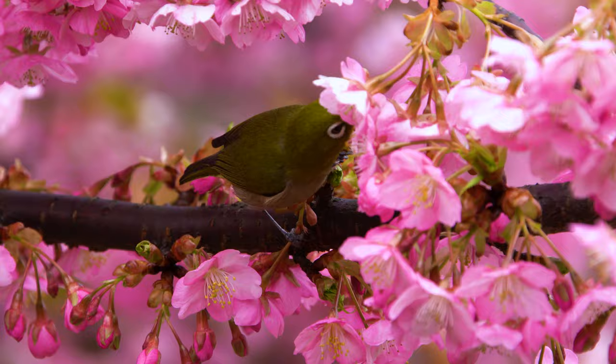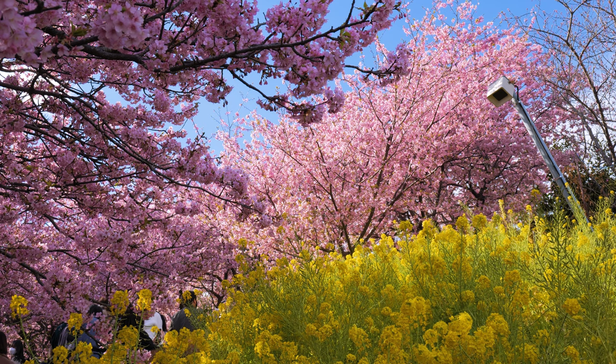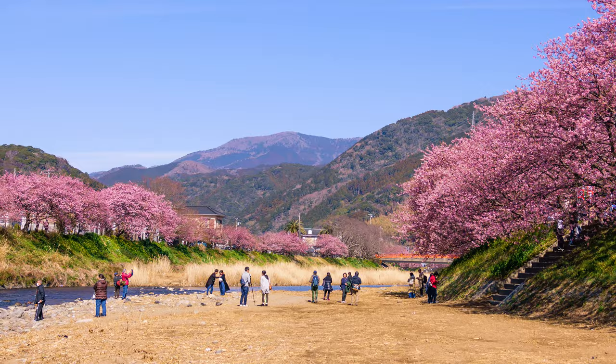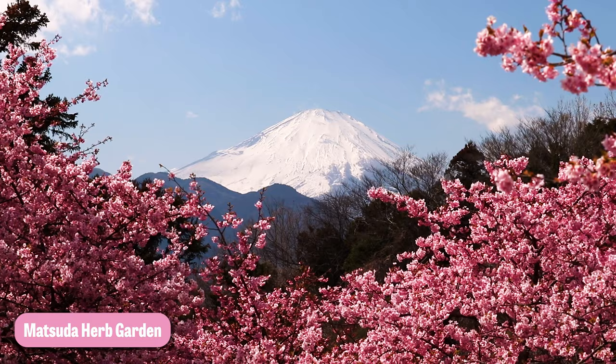There are also early blooming cherry blossoms called Kawazu Zakura. These beautiful deep pink blossoms are around from early February to early March, and there are a number of festivals where you can experience them. Two of the top ones include Kawazu, a town two and a half hours south of Tokyo, and Matsuda Herb Garden with spectacular views of Mount Fuji.